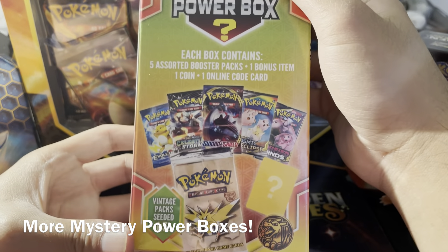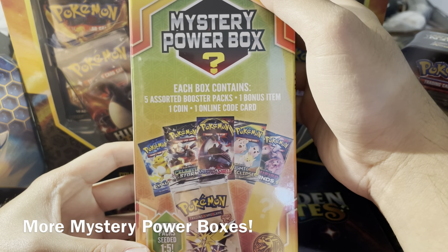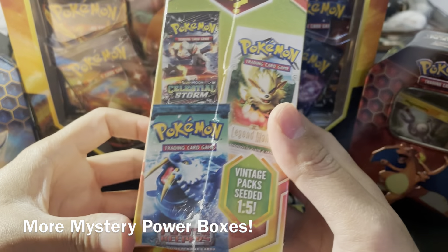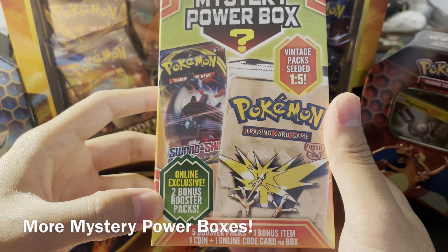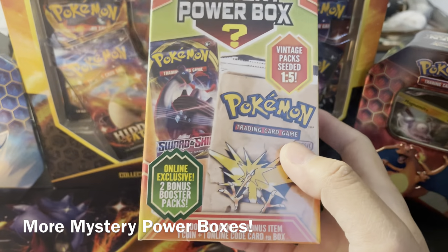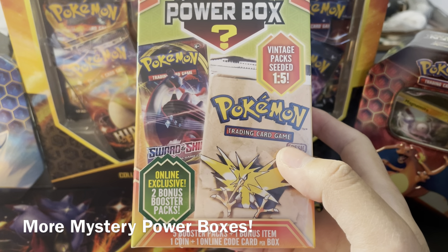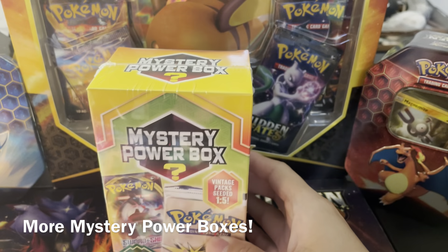It does say it comes with five booster packs, one bonus item, one coin, and one online code card. But what's interesting is each box came with seven online exclusive, meaning two bonus booster packs. Does that mean it's supposed to be seven because I purchased it online? So if there's a bonus in there, that should be eight. Let's find out.